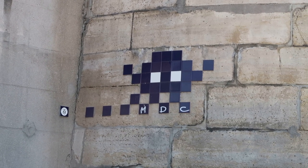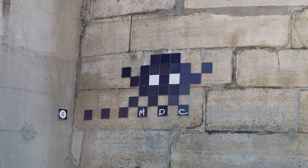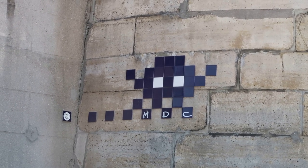I've spotted a Space Invader. Several of these little Space Invaders have popped up all over Paris, along with many other cities around the world.